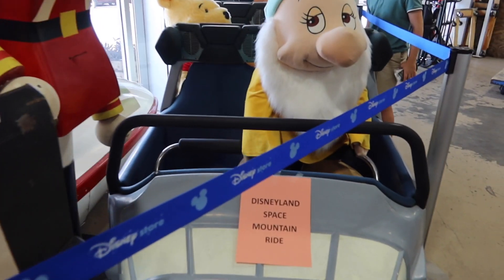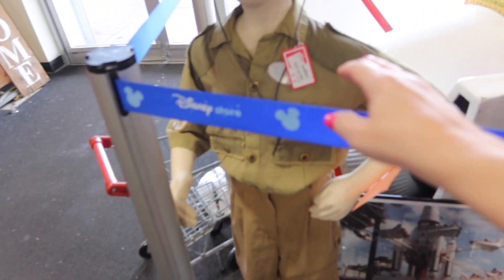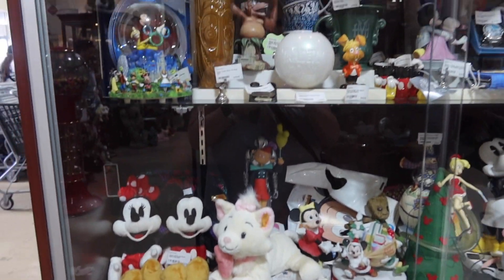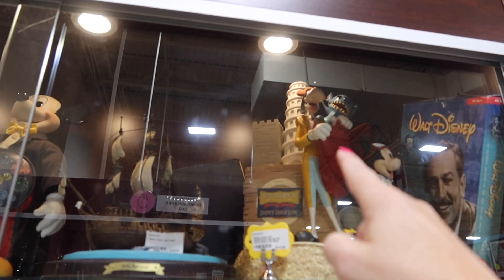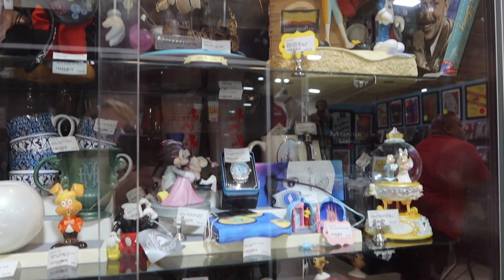Of course they always have some kind of rides up front. This is from Space Mountain at Disneyland. Here's a skipper costume from the Jungle Cruise. We've got a lot of Disney when you first come in. Oh, look at Goofy as a Matterhorn! Oh, Stitch is on there too!